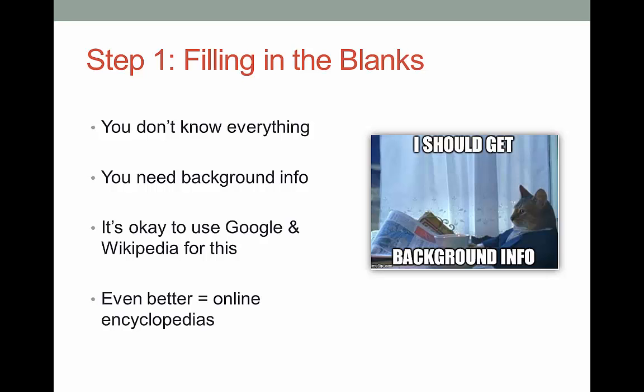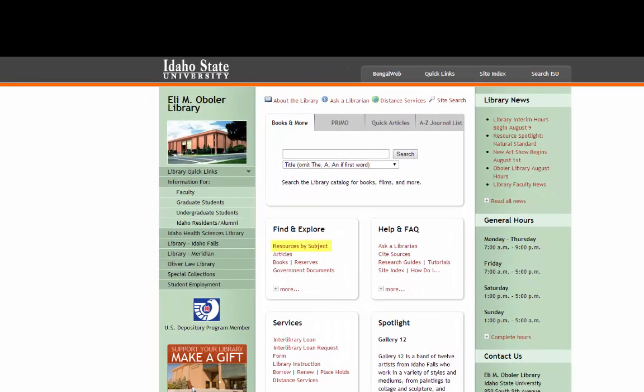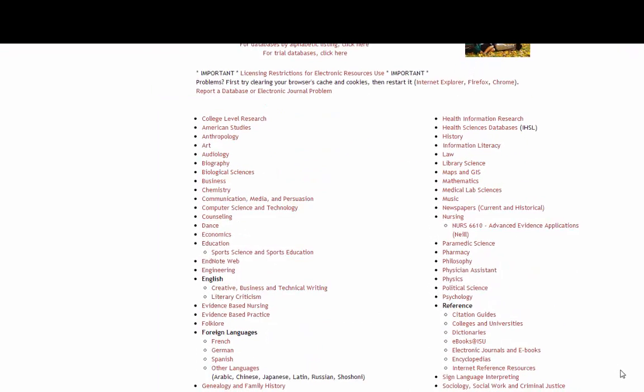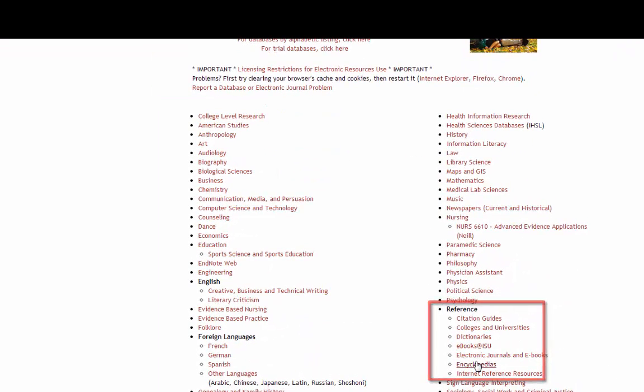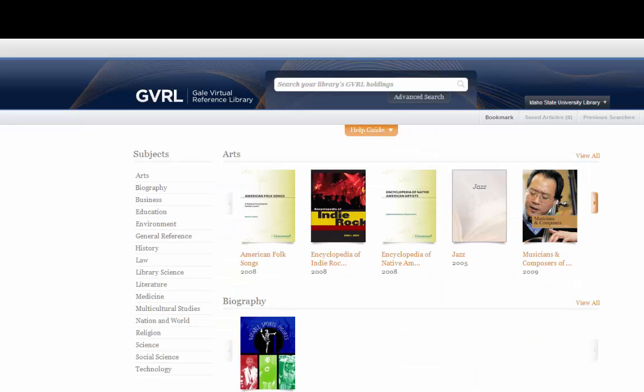Now, don't forget about the library for this step, too. We have some great online encyclopedias that can help. Very few libraries have full sets of encyclopedias in print anymore — they take up way too much room and they rarely get used. We have moved into online sources, which is nice since you can do your research from home or anywhere. To find a list of our online encyclopedias, go to the Resources by Subject, find reference sources, and then click on encyclopedias. My favorite is the Gale Virtual Reference Library, which has over 1,000 sources, all searchable from one spot.